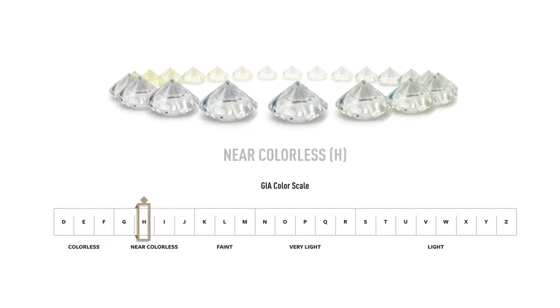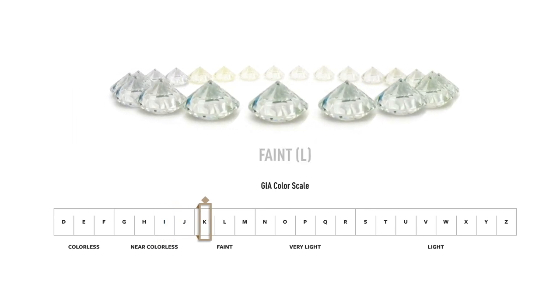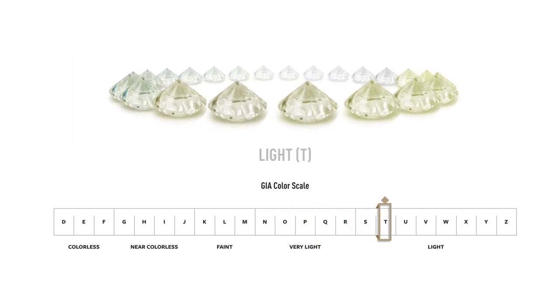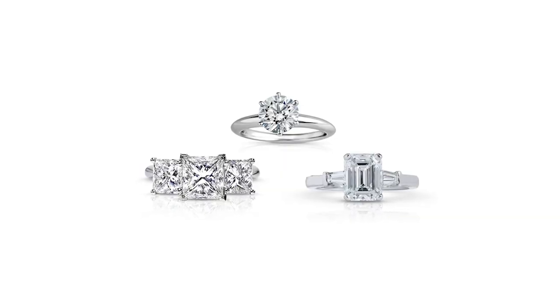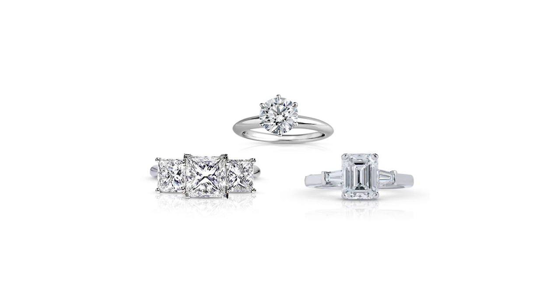Next is color, and this is probably the one you should put a lot of emphasis on. The more colorless a diamond is, the better quality it is. It goes from D to Z — D being completely colorless, and Z being pretty yellow. This one is very important because it's probably the one you can really notice with the naked eye. I would try to find a diamond in the higher range of color. When your fiancée looks at her ring, she's going to notice the color, so you want it to be as clear as possible.